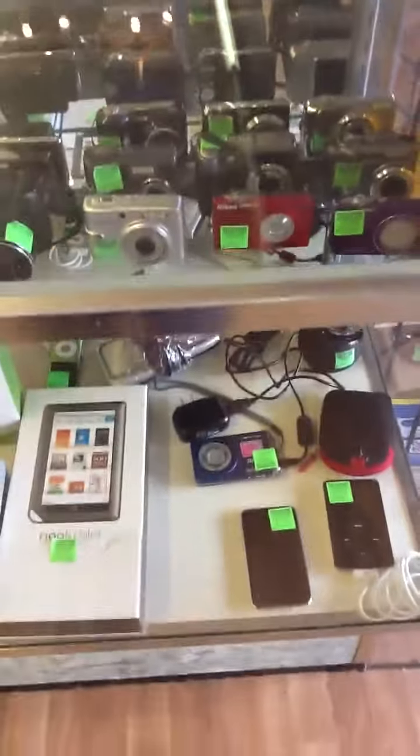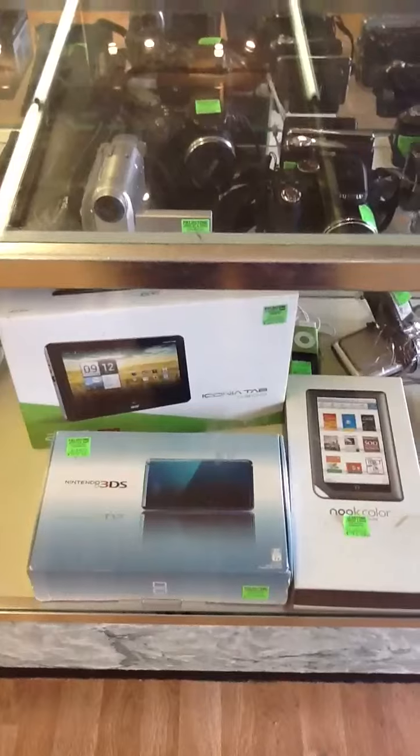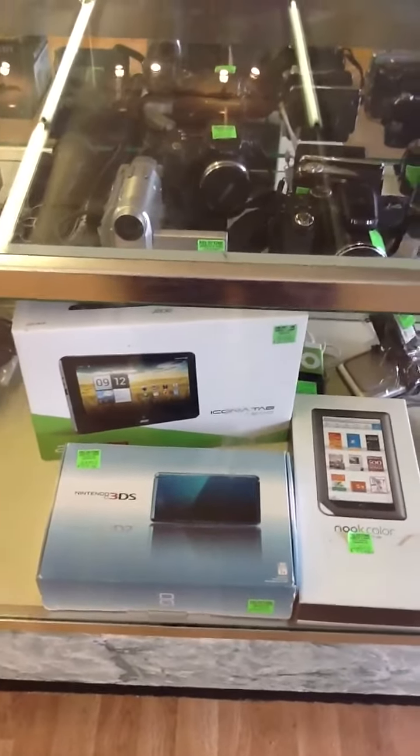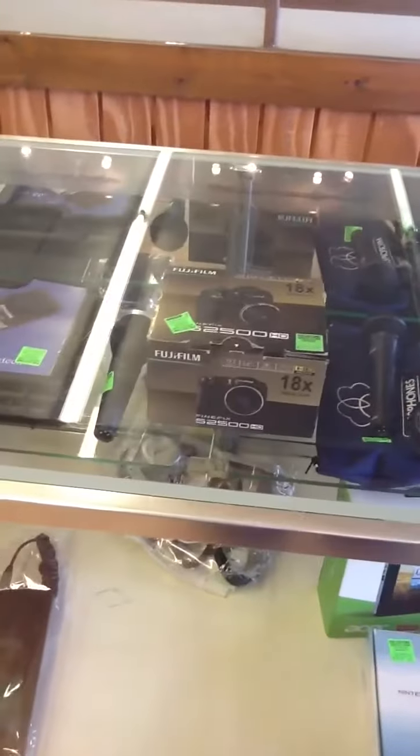Down here we've got some iPods, an iPod Touch, a Nook Color, a 3DS, and an Iconia Tab. That's just a couple of cases to let you know some of the stuff we've been pulling.